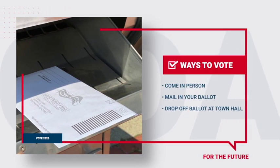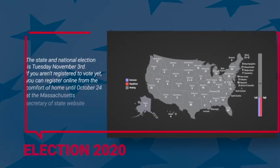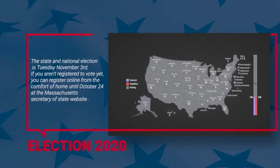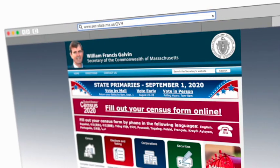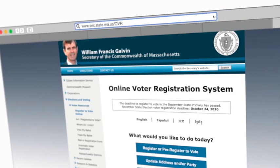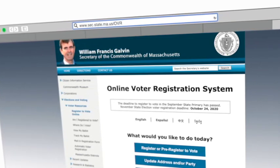A few important dates to remember. The state and national election is Tuesday, November 3rd. If you aren't registered to vote yet, you can register online from the comfort of your home until October 24th using the Massachusetts Secretary of State website.